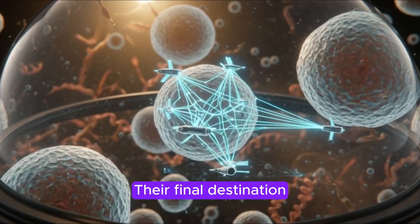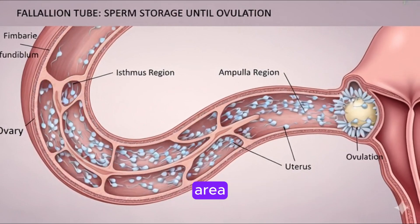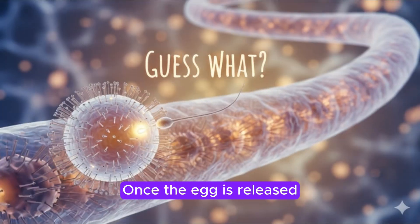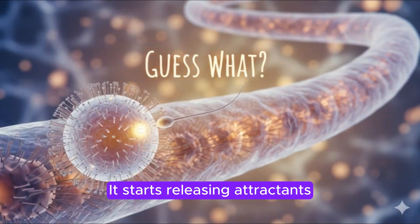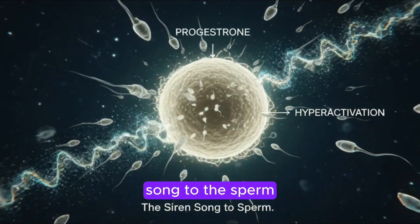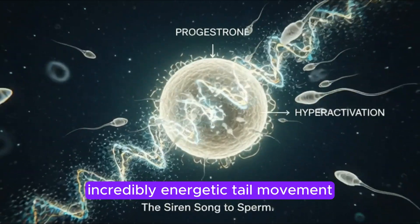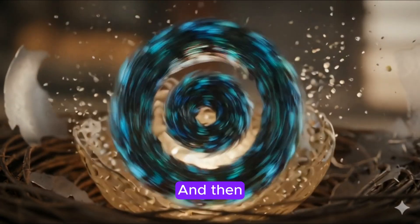Their final destination is the fallopian tubes. The fallopian tube is a vital storage area, keeping sperm safe in the isthmus region until ovulation occurs. Once the egg is released, it travels into the ampulla, and it starts releasing attractants like progesterone. These signals are like a siren song to the sperm, triggering something amazing called hyperactivation — a burst of incredibly energetic tail movement, giving them the power they need to break through the egg's protective layers.